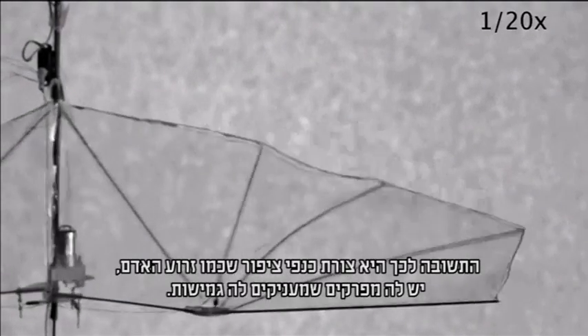The answer came in the form of a bird's wing, which, much like a human arm, has joints to give it flexibility.